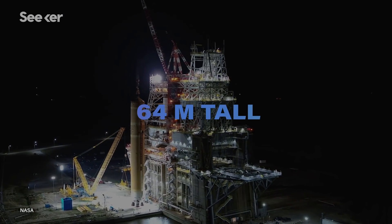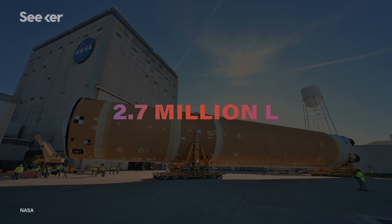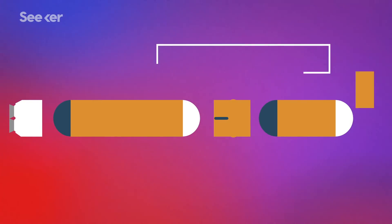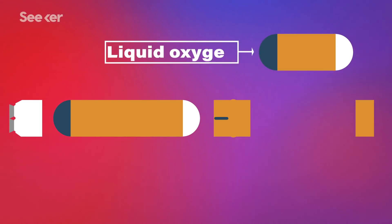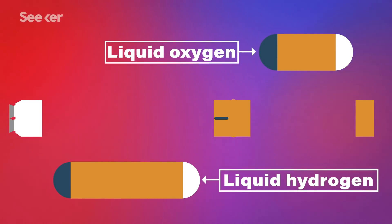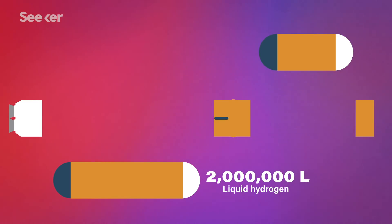Standing at roughly 64 meters tall, the core stage of SLS contains more than 2.7 million liters of propellant, broken down into five major sections, each playing a critical part in the success of the mission. The top of the core stage, or the forward skirt, holds the onboard computers and avionics — basically the brains of the rocket.